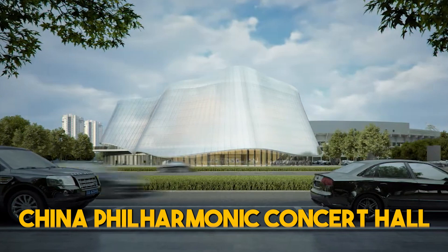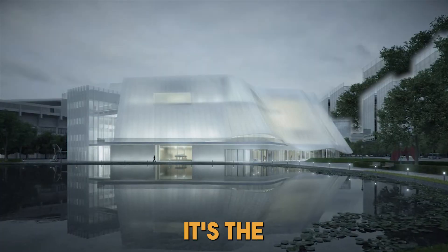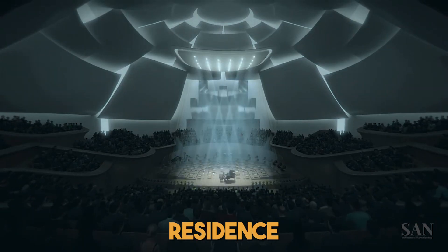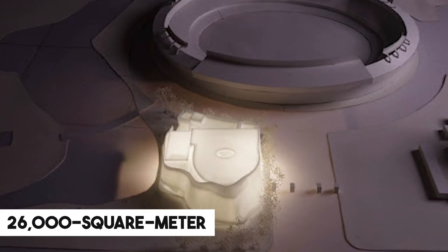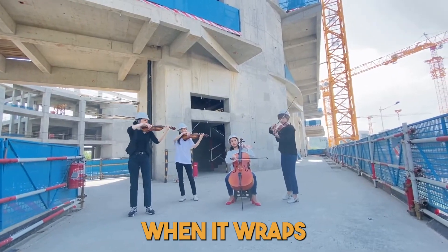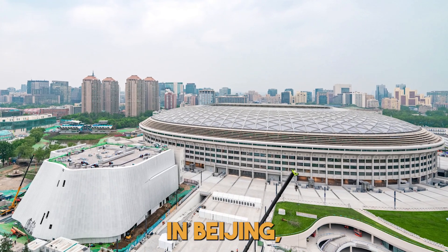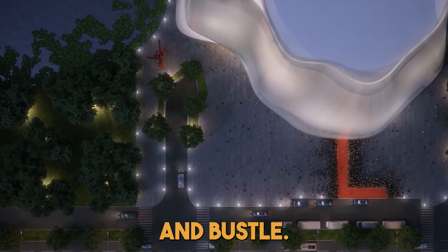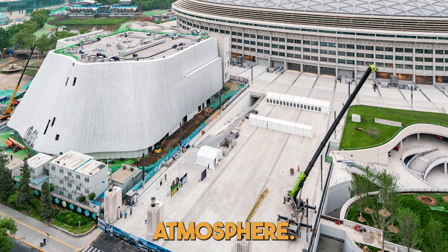China is embarking on yet another mega-project: the awe-inspiring Beijing China Philharmonic Concert Hall. Destined to become the permanent residence of the prestigious China Philharmonic Orchestra, the massive 26,000 square meter structure is poised to redefine the landscape of classical music and cultural exchange when it wraps up construction later this year. Situated on the south side of the Worker Stadium in Beijing, the project aims to carve out an oasis of tranquility, with a carefully crafted lotus pond and lush greenery creating a serene atmosphere.